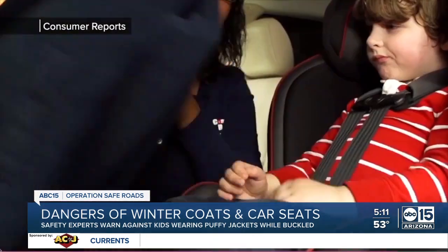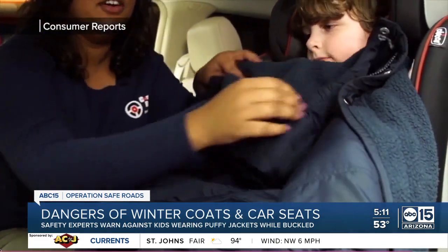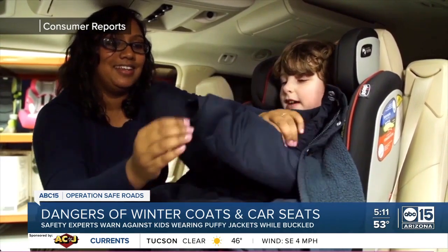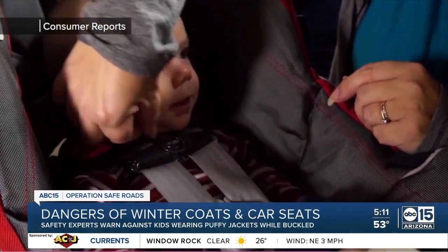Experts say the safest thing to do is put your child in their car seat, and once they're buckled, you can put their jacket on them backwards so their arms are still covered.